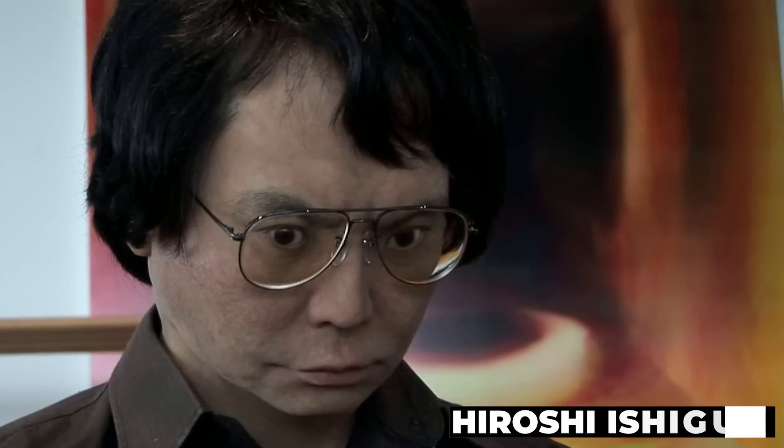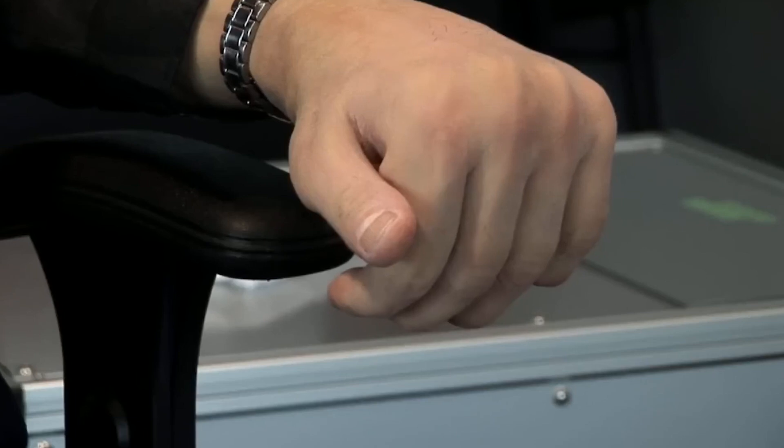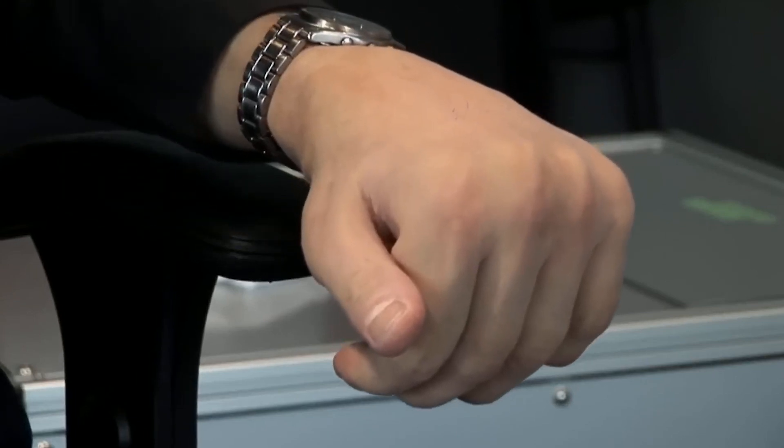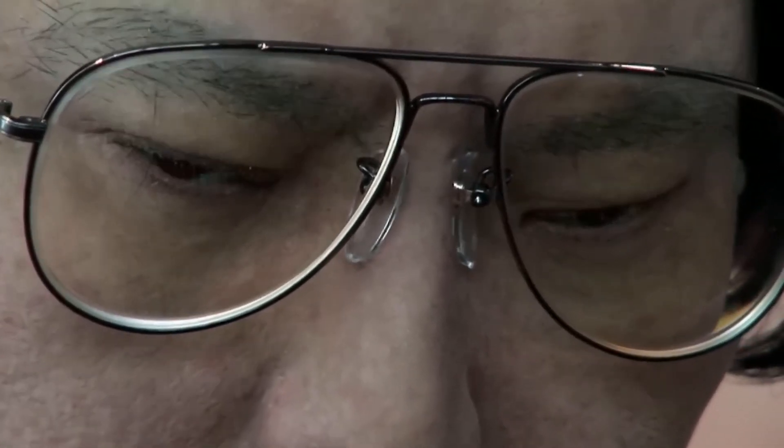The roboticist and professor from Japan, Hiroshi Ishiguro, who first came to the public's notice for developing his doppelganger — the Geminoid — has made the most progress in producing incredibly lifelike robots with skin nearly indistinguishable from human skin. He used silicone rubber, pneumatic actuators, powerful electronics, and his own hair.